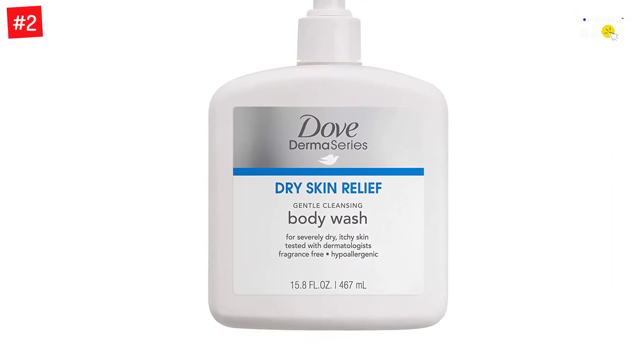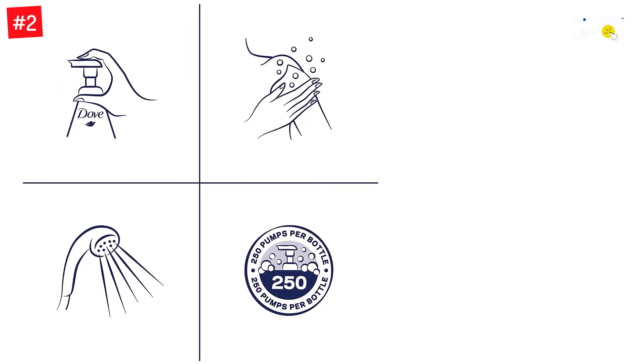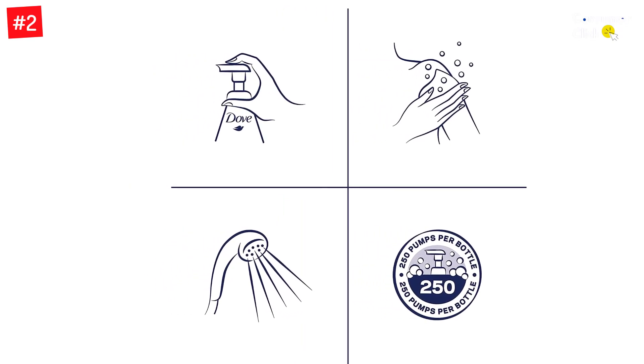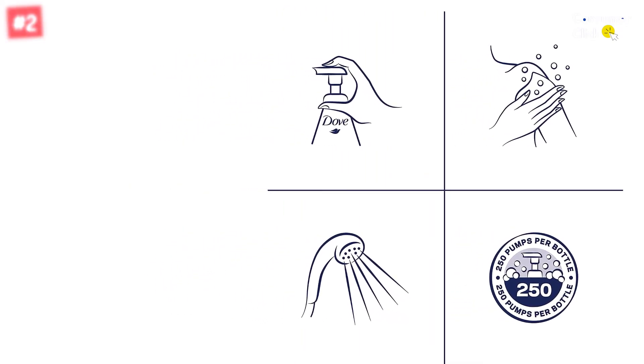It is safe for all skin types, even the sensitive type. What's more, it's cruelty free and consists of no animal byproducts. The good suds production guarantees you have great cleaning and good skin soothing.